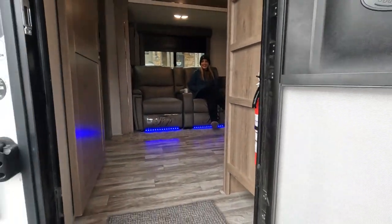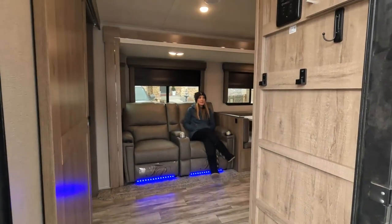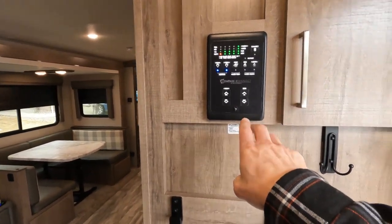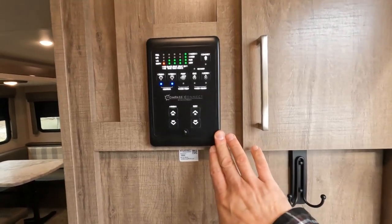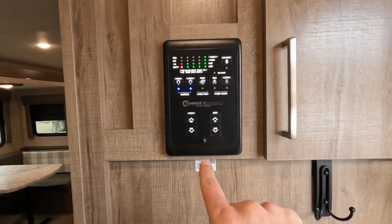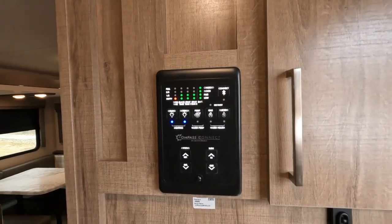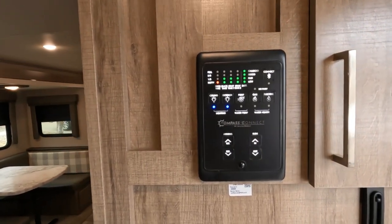This is Carrie joining the tour. So since I'm at the entry, let me talk about the control panel — this is upgraded from the previous 2020 2400BH. The cool thing is you can connect via Bluetooth on your phone, so I can open and close the awning, operate the slide, turn on the lights, and even turn on the heater, all from outside.